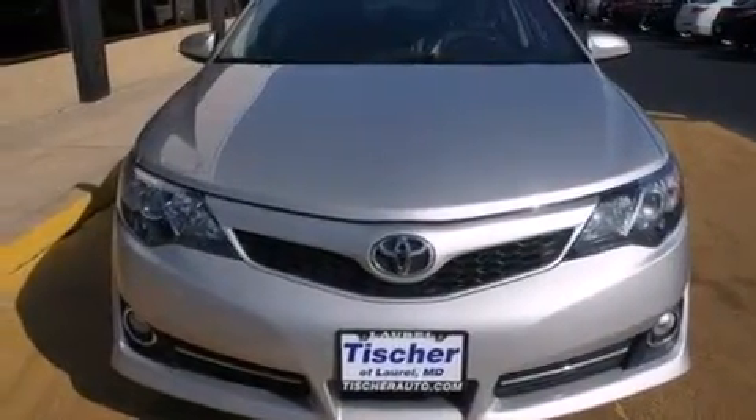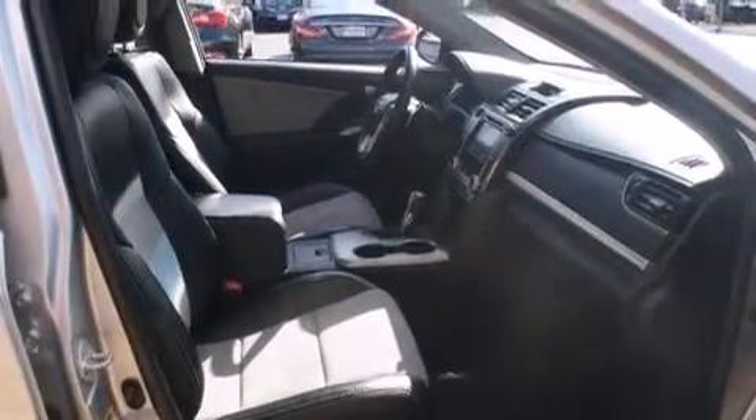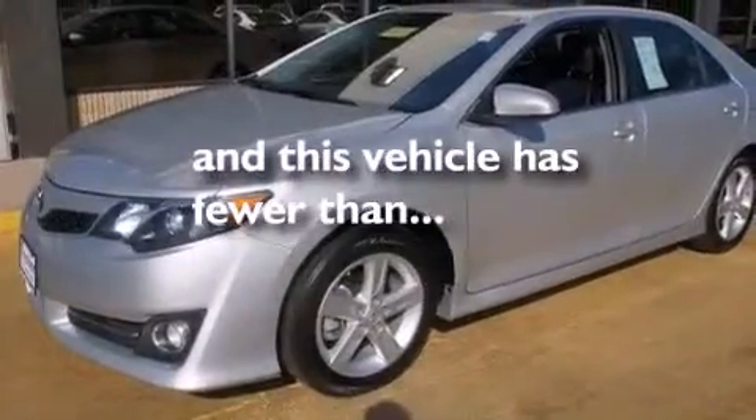The following features are also included: air conditioning, a pass-through rear seat, cruise control, a CD player, a leather-wrapped steering wheel, a passenger side vanity mirror, rear curtain airbags, latch-ready child seat anchors, full power accessories, and this vehicle has less than 33,000 miles.